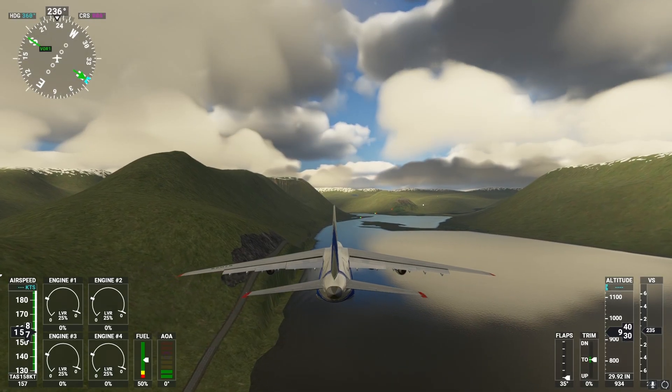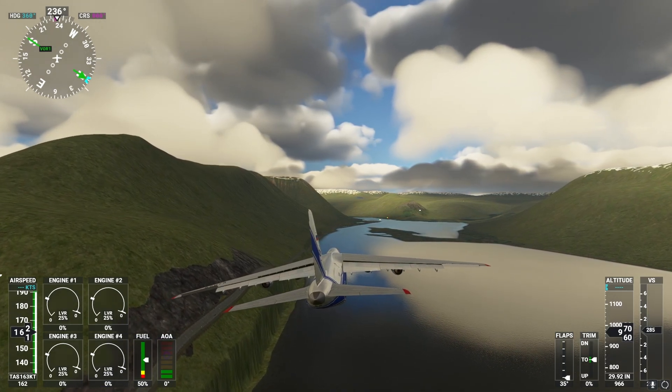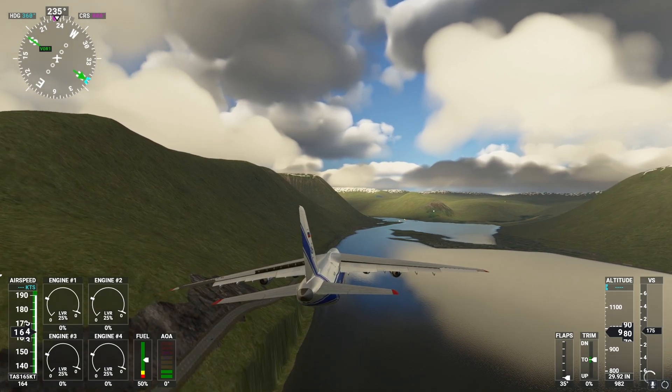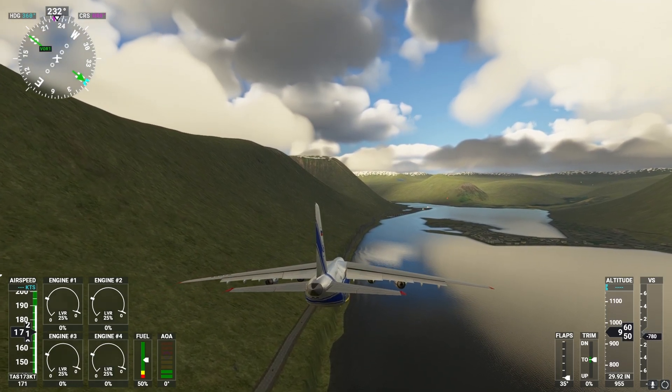Our next and final airplane is the workhorse of a plane, the Antonov An-124. We're gonna try to land this behemoth at this little airport. Let's see how this goes.